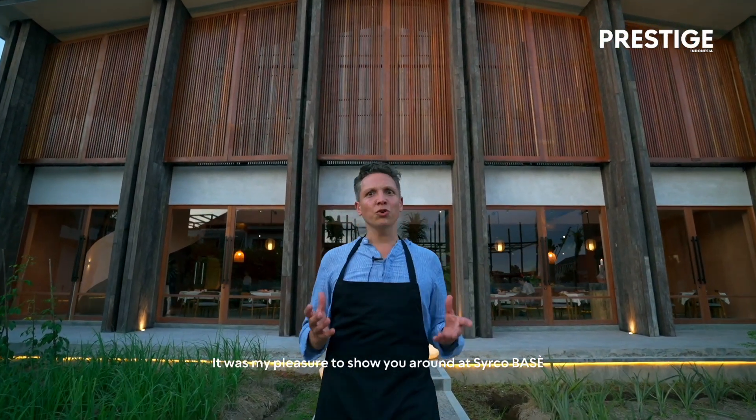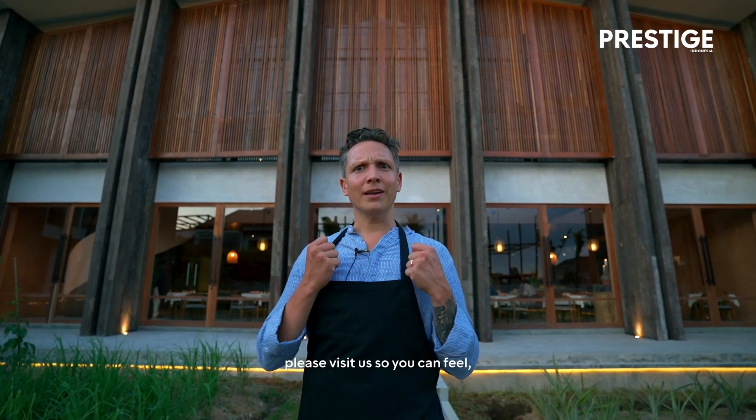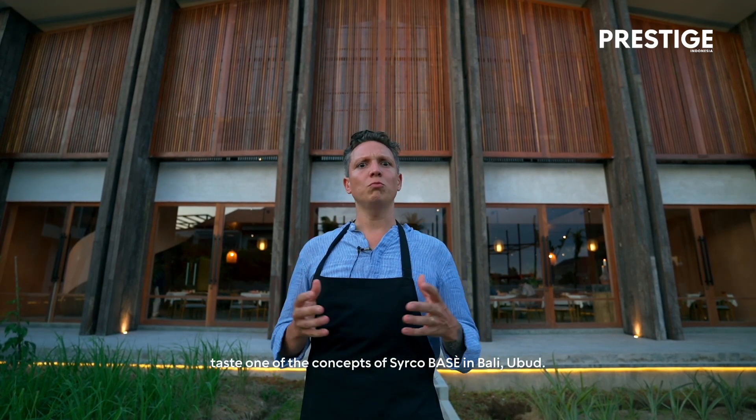It was my pleasure to show you around at Circo Basico. If you really want to experience Circo Basico, please visit us so you can feel and taste one of the concepts of Circo Basico in Bali.